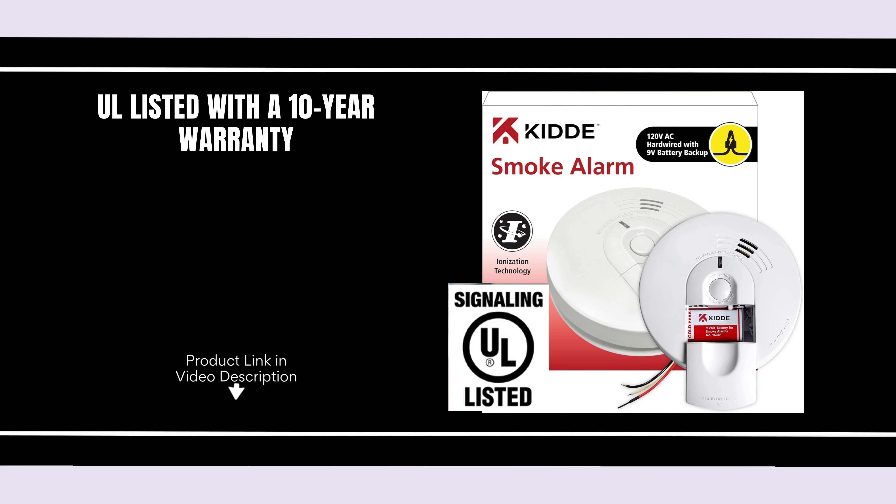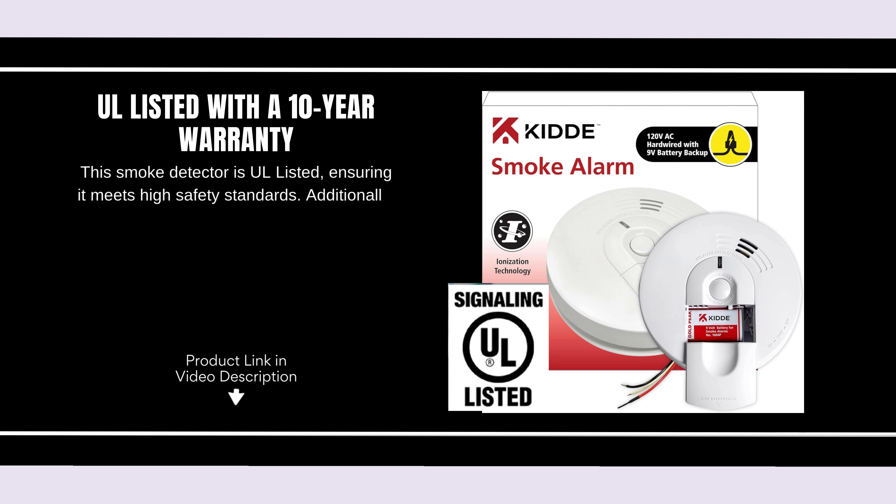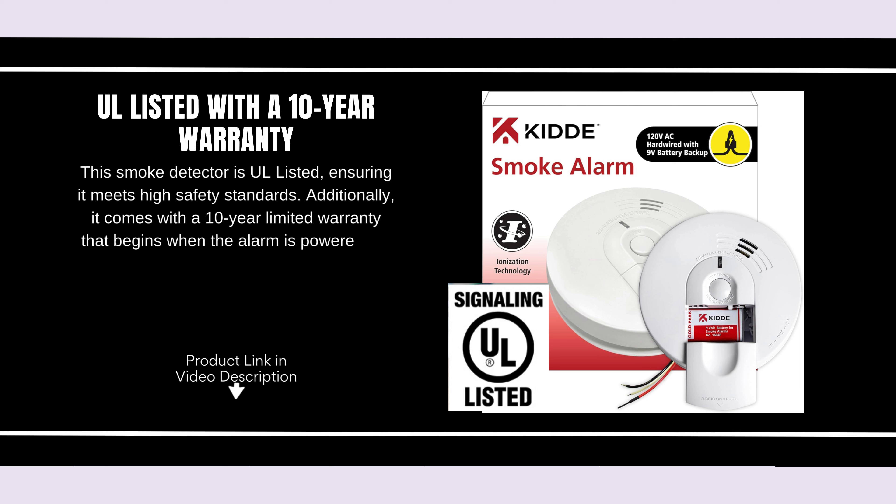UL Listed with a 10-year warranty. This smoke detector is UL Listed, ensuring it meets high safety standards. Additionally, it comes with a 10-year limited warranty that begins when the alarm is powered on, offering long-term peace of mind regarding product reliability.